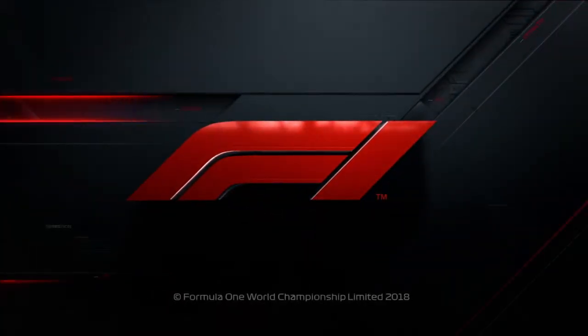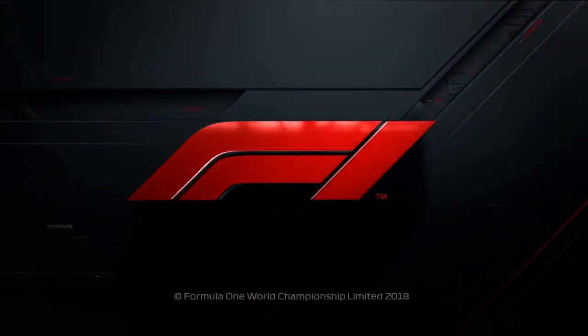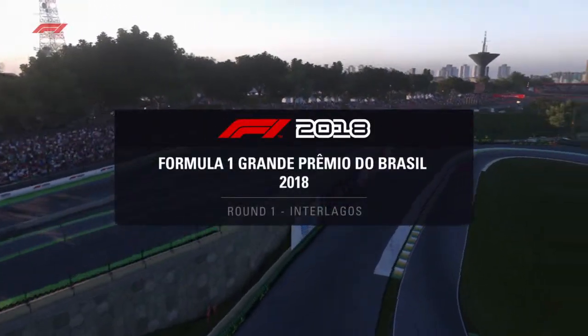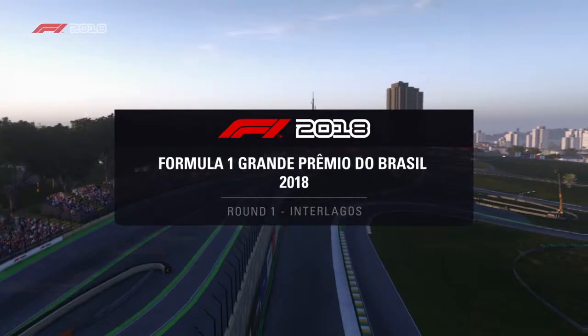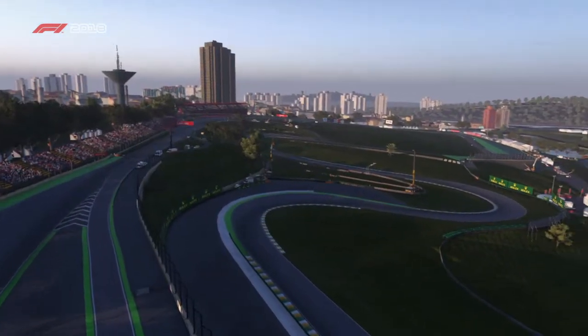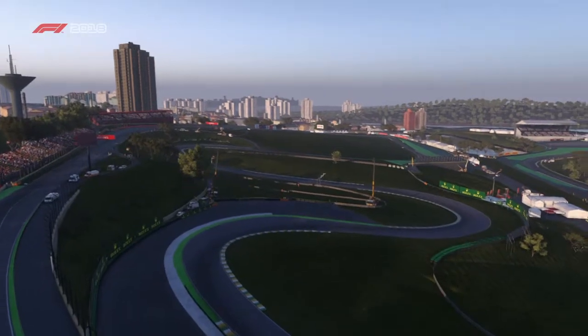Alright guys, we are going to use Brazil today — Interlagos. Welcome to Sao Paulo, which has been host to Formula 1 races since 1973. Sit back and relax for what's going to be a fantastic Brazilian Grand Prix.